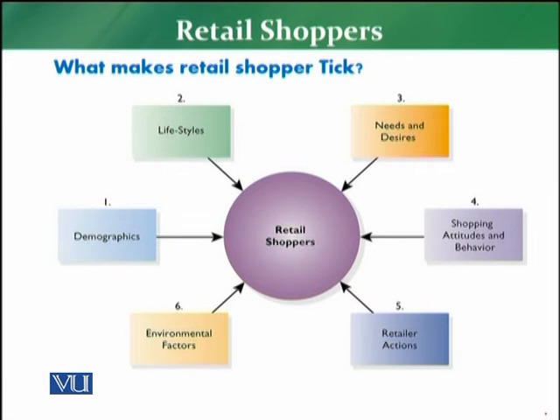So, what makes a retail shopper tick? First of all, we have to discuss all the elements already mentioned. The first element is demographics — very important.